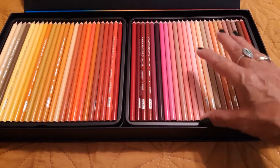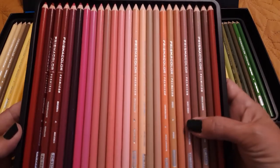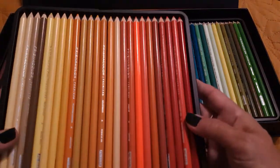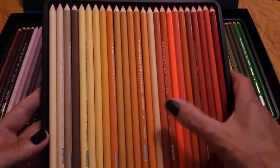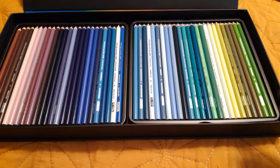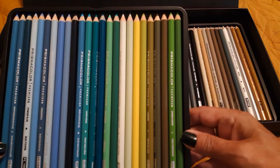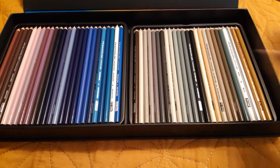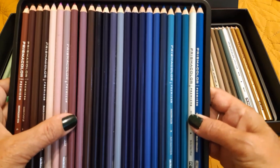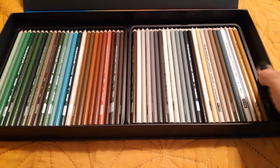Since I have smaller sets and some open stock, there are colors in here that I don't have, so I may borrow from here from time to time. The top row has your reds, peaches, and pinks, then over here you have your oranges, tangerine colors, and some earth tones, and then we have a huge selection of blues and greens — gorgeous colors.